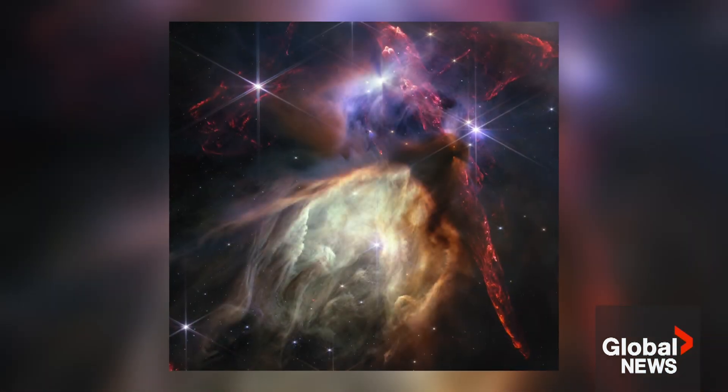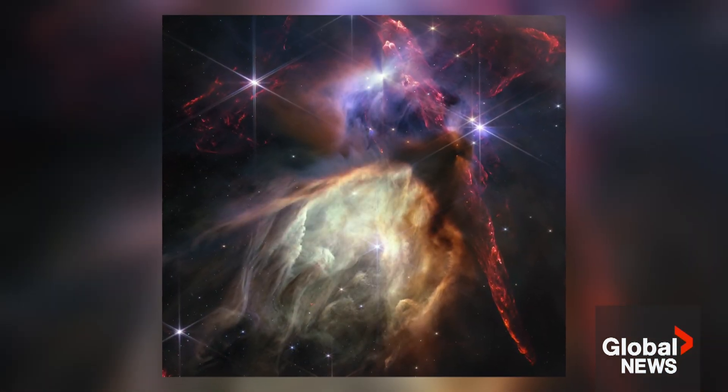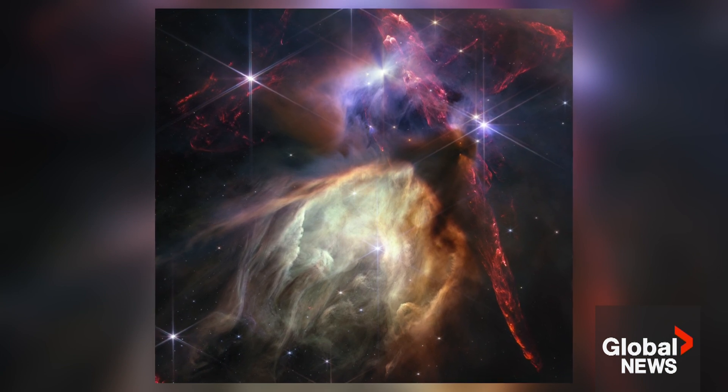Up until now, we've basically seen the title page of the universe, and then jumped straight into chapter 10. For the first time, we're able to go back and read those earlier chapters in the universe's story. Kyle Benning, Global News.